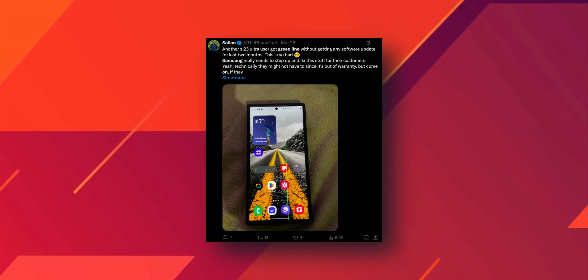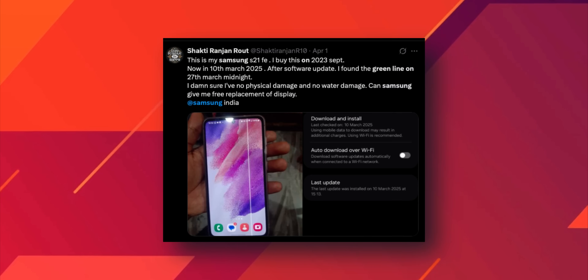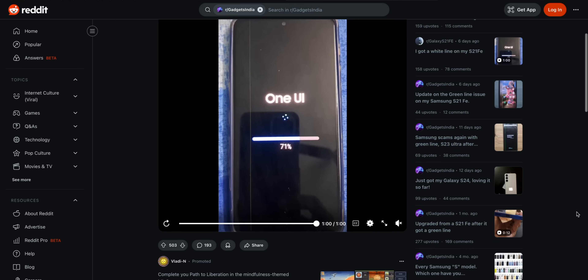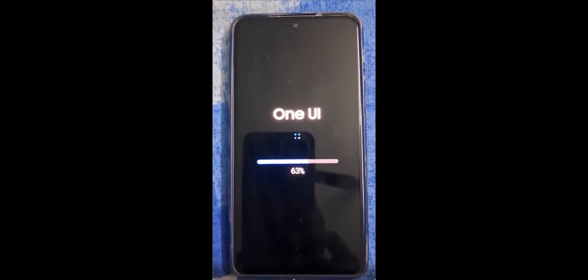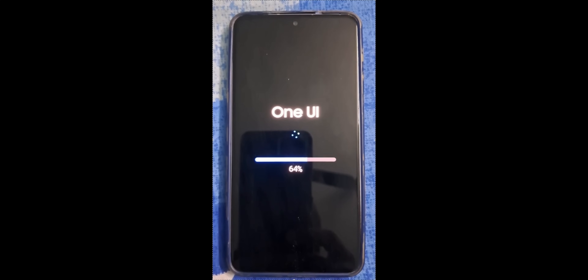You know those weird vertical green lines we have all seen popping up on smartphones? Usually it's a photo or a screenshot doing the rounds on social media — kind of spooky and mysterious. Now it's even more real and terrifying. A user on Reddit recently shared a live video, actually live in the moment, where he installs One UI 6.1 on his Galaxy S21 FE, and while the phone is updating, the dreaded green lines start showing up like a glitchy ghost haunting the screen.